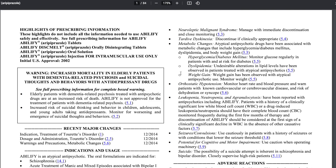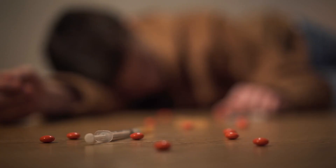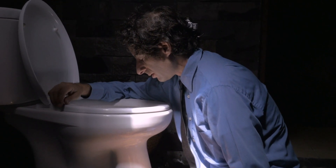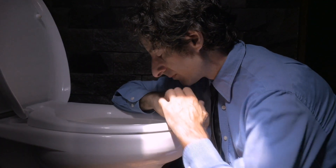The next part we'll discuss is the overdose section of a package insert. This section is important because it provides information on what to do if someone accidentally takes too much of the medicine. Overdosing on a medication can be dangerous, so knowing the signs and what to do in such situations is crucial. For example, if someone accidentally takes too much acetaminophen — the active ingredient in Tylenol — they might experience symptoms like nausea, vomiting, stomach pain, or even something more serious like liver damage. The package insert will usually tell you the signs of an overdose and what steps to take if you suspect one has occurred.